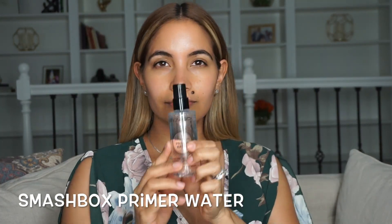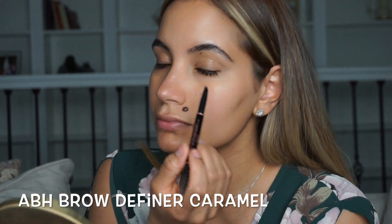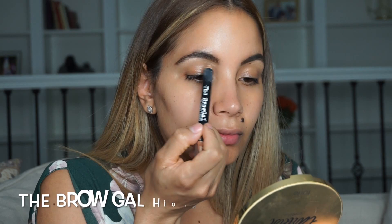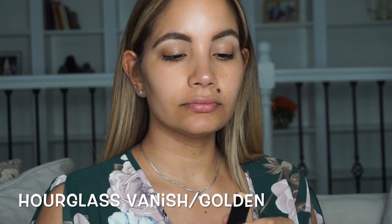I'm going to start by priming my face. These two primers are my favorites at the moment — I really love how they prep my skin. I'll be doing my brows first. I find the pencil goes on a lot smoother and looks more natural. I always clean up underneath, and because my hair is lighter than my brows, I'm applying a brow gel.